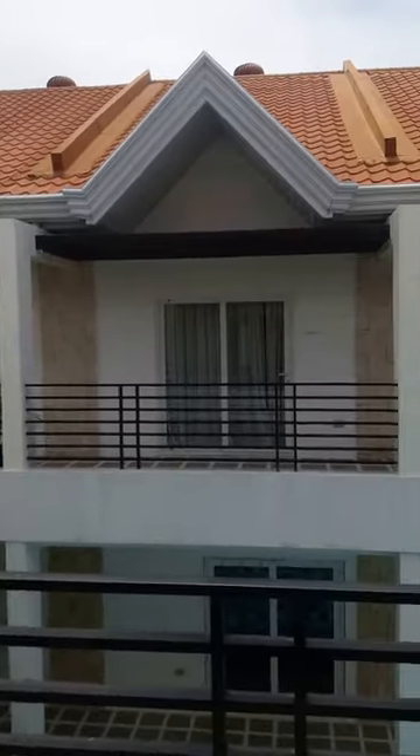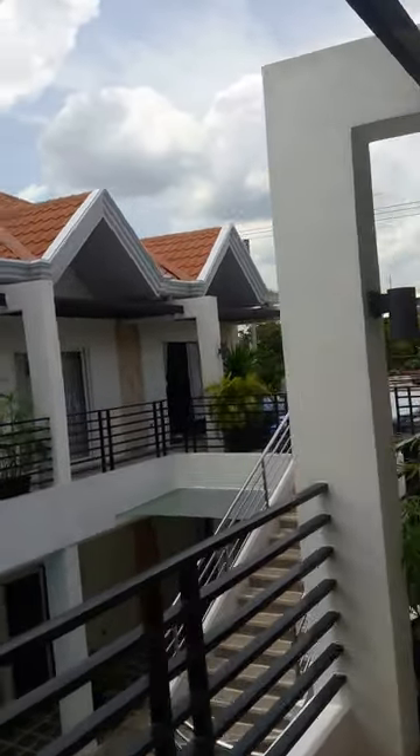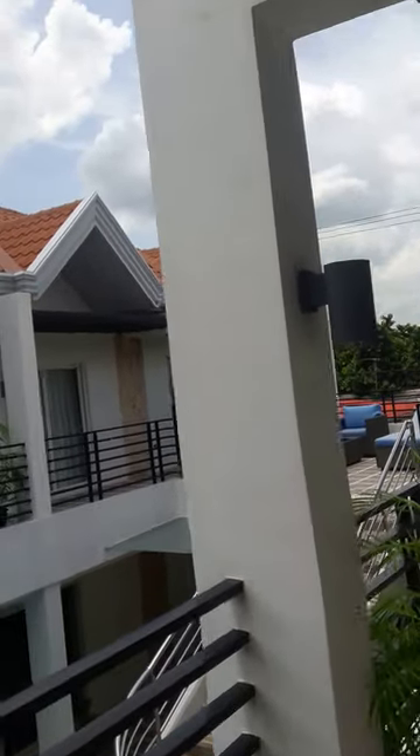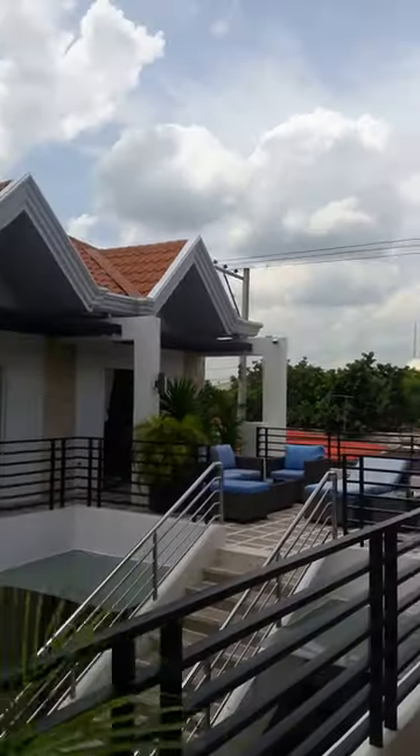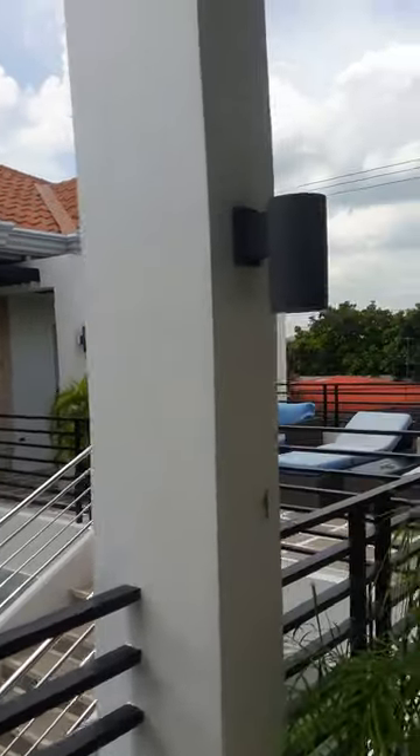One, two, three, four, five. That fifth room over there — oh, that's actually a sixth room. And that's where they keep storage stuff, I guess.